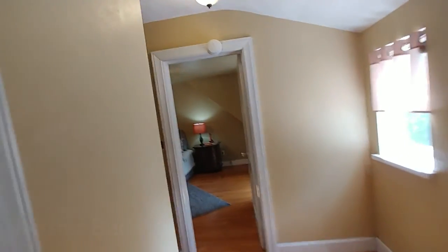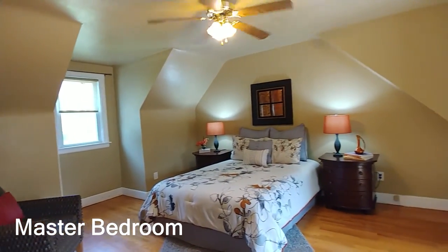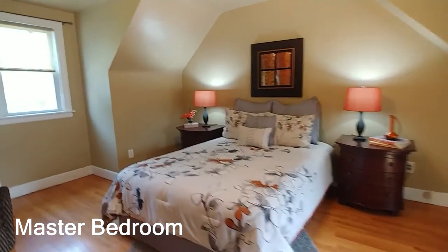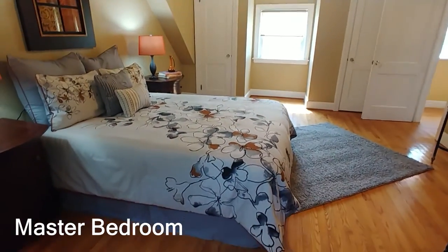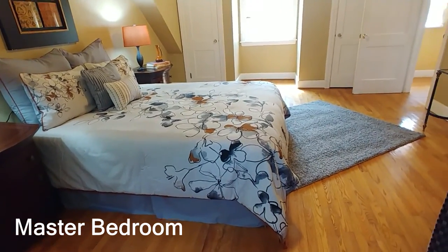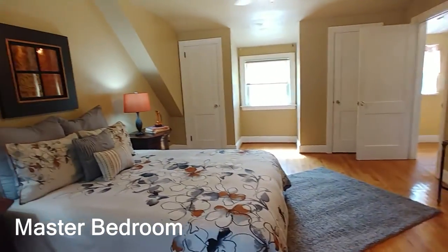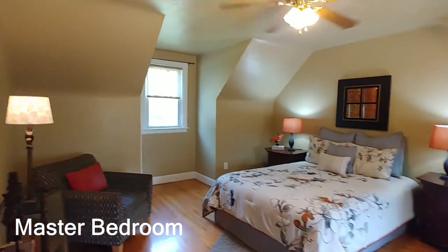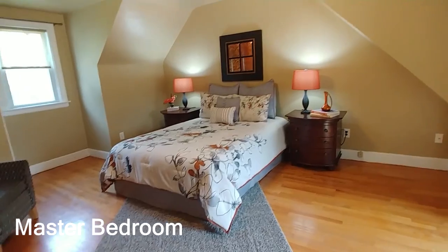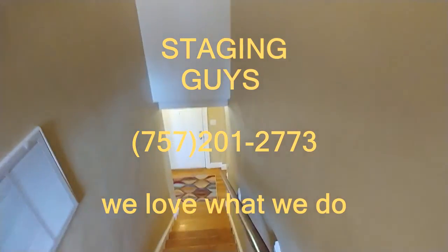Love this master bedroom — it is a big, big master. You've got a window on both sides of the room, plus two closets with plenty of storage space. The original hardwood floors are in here as well. The spaciousness of this room is absolutely beautiful and huge — nice and bright. Can't say enough good things about this master bedroom.